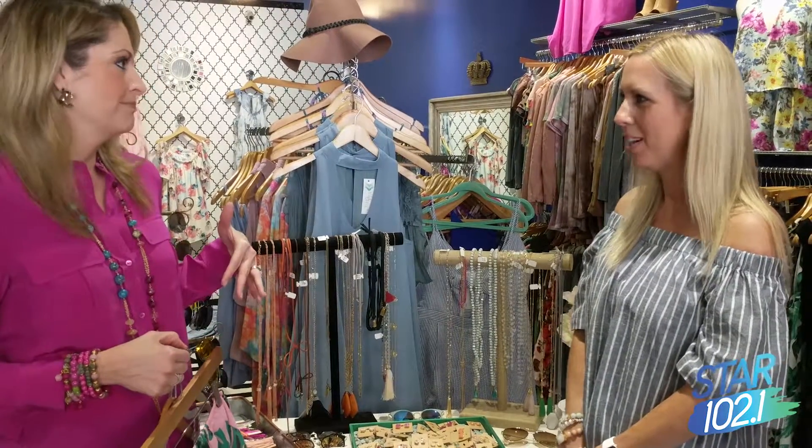Thank you so much Melissa — we love Ella Blue here at the Shops at Legacy. I feel like I'm ready for spring break, I just need to book a trip! We hope you'll come shop Ella Blue and find some fun things for spring break. Safe travels, thanks for watching Star Style everyone, and we'll see you next time.